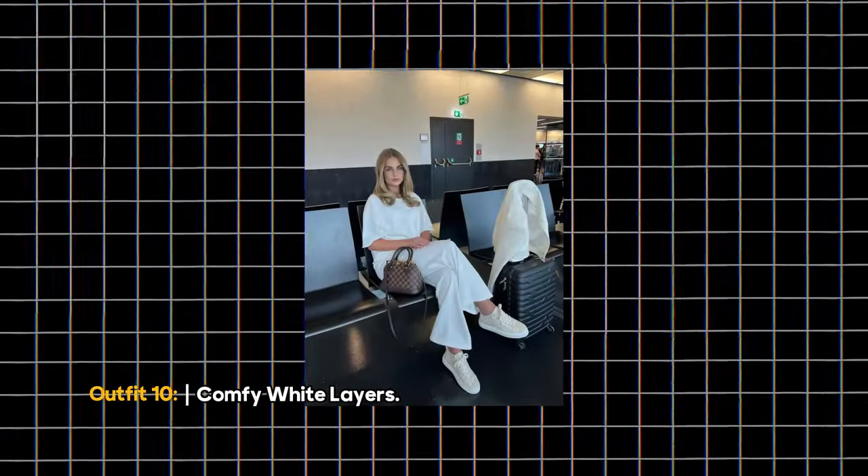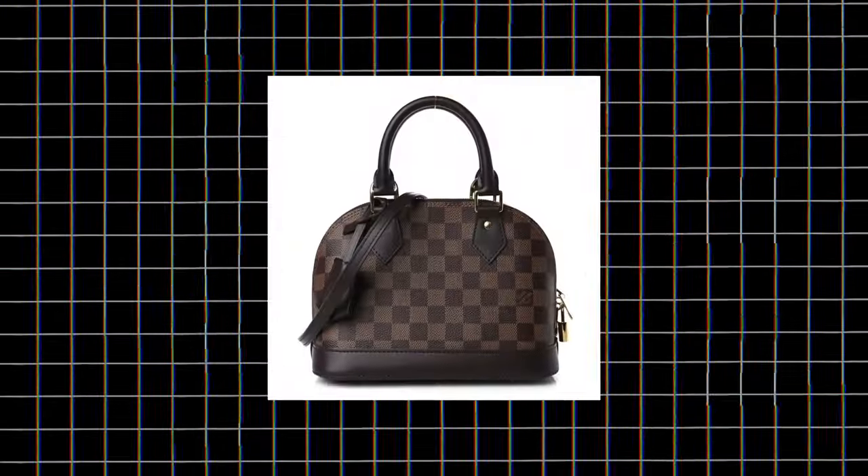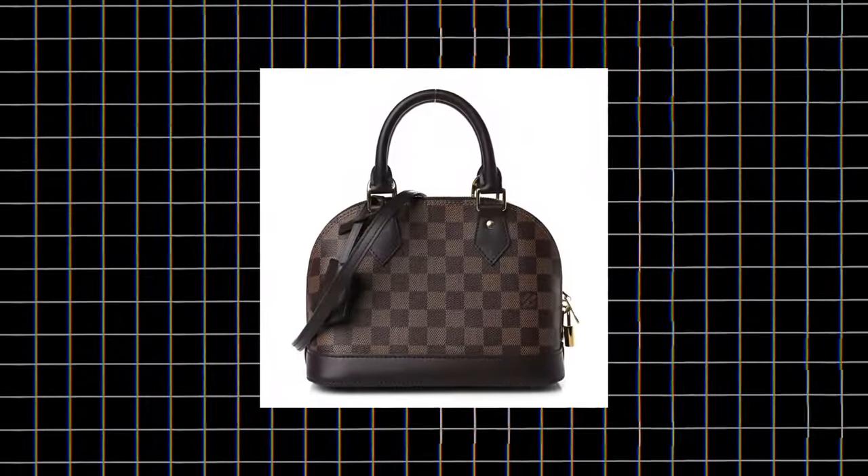Outfit 10: Comfy White Layers. If you want comfort and sophistication, wide-leg trousers are the way to go. Add a white oversized t-shirt, neutral-colored sneakers, and a bag for a quietly luxurious airport ensemble.